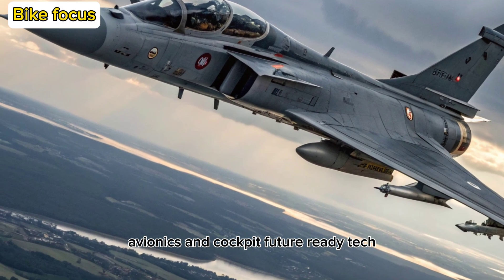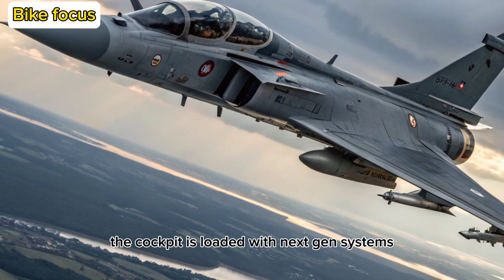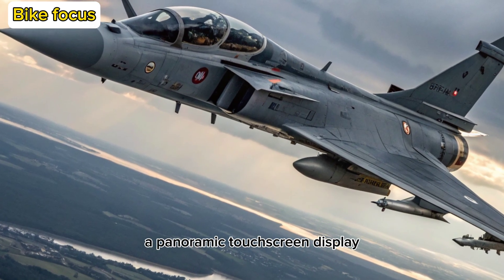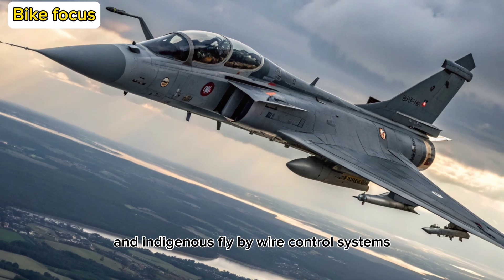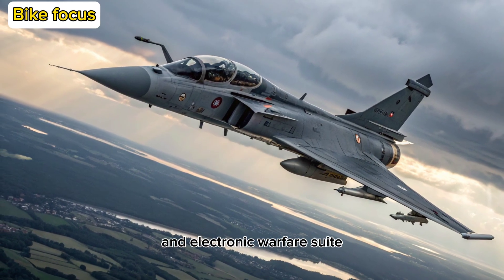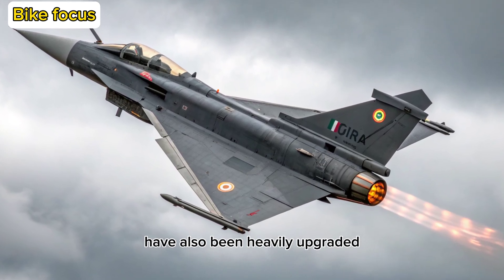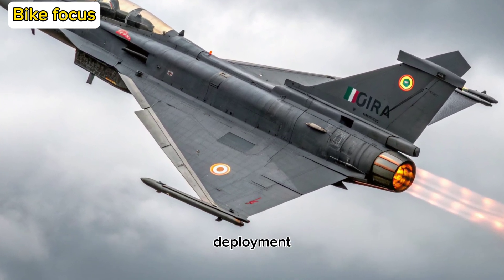The cockpit is loaded with next-gen systems: a panoramic touchscreen display, wide-angle head-up display (HUD), and indigenous fly-by-wire control systems. The mission computer and electronic warfare suite have also been heavily upgraded, incorporating AI-assisted threat detection and automatic countermeasure deployment.